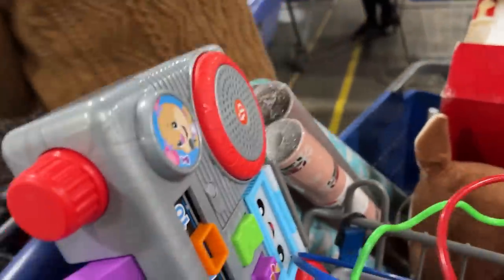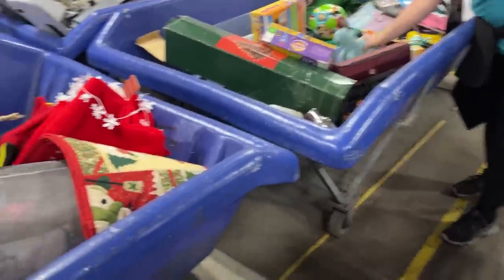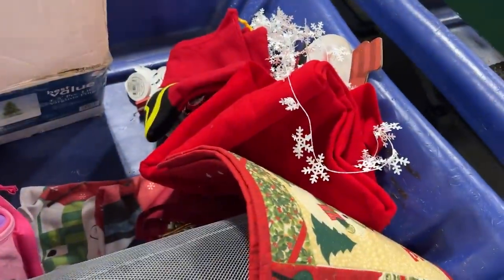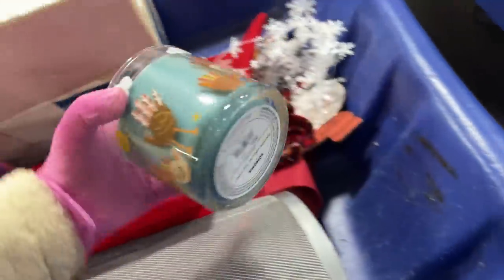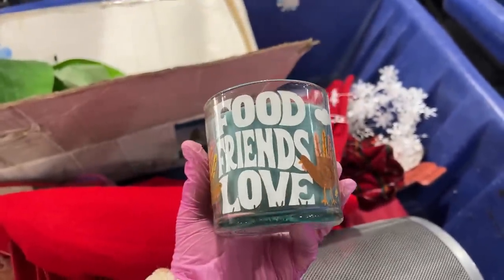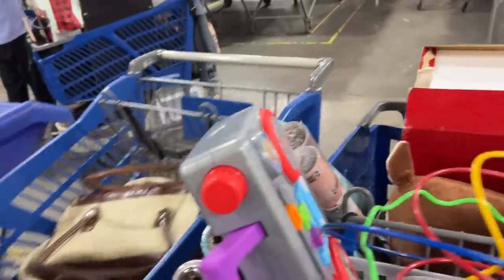Yeah, Rudolph — who would not get Rudolph? Nice candle. Food, friends, love — let's smell it. It smells good. It's a nice candle. But I don't see much over there.